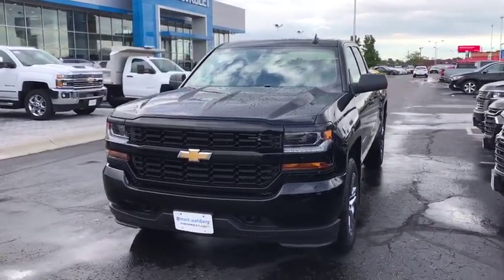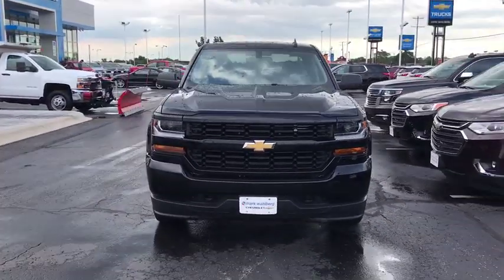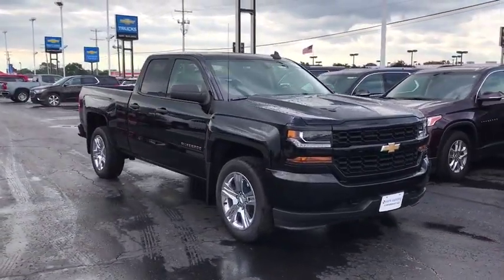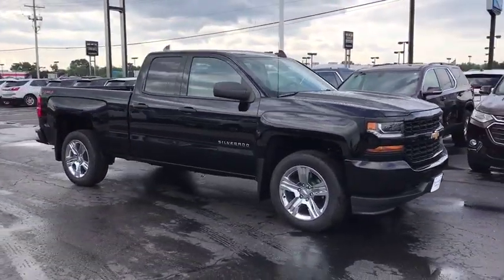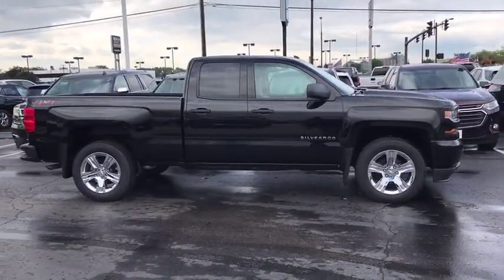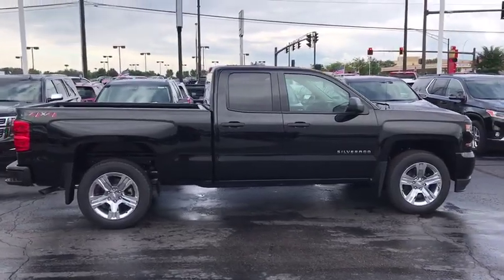2019 Chevrolet Silverado 1500. The Chevy Silverado 1500 is the perfect combination of functionality, reliability and technology. The impressive interior is simply another reason that the Chevy Silverado is a top choice among truck buyers.